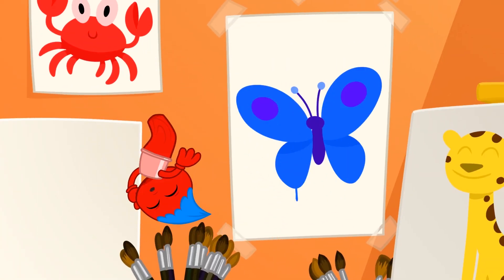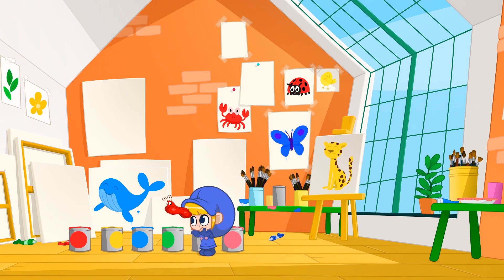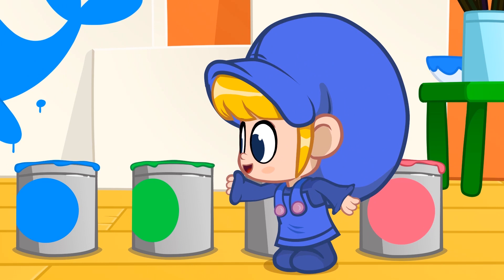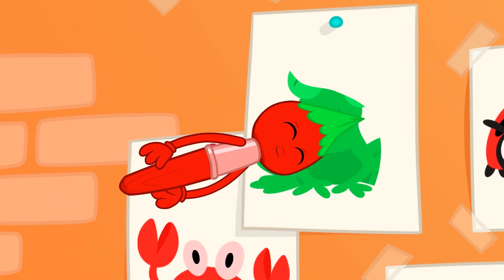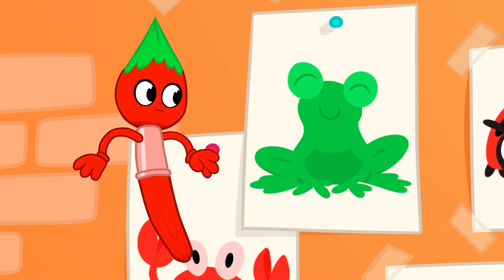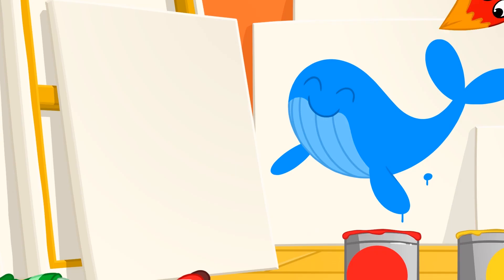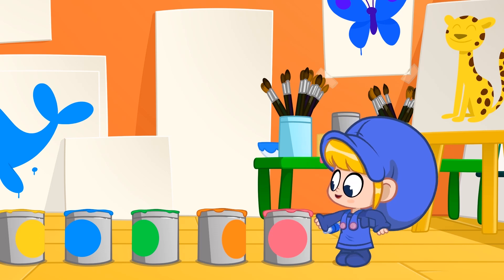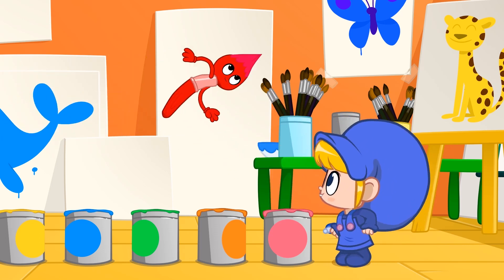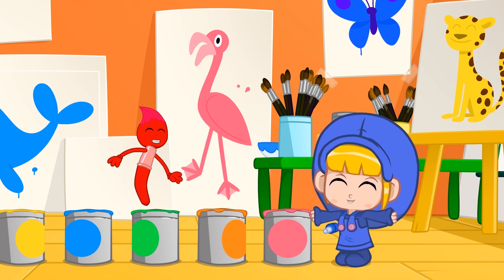I don't like a butterfly! Turtles are green! And frogs are green as well! A goldfish is orange! And a tiger has orange fur! And pink is the color of a flamingo!